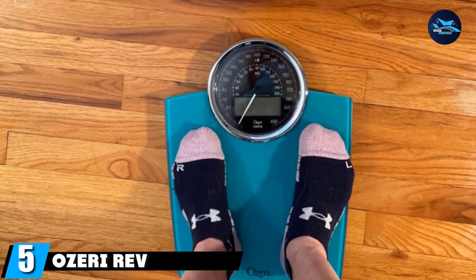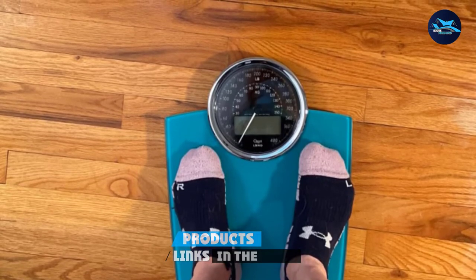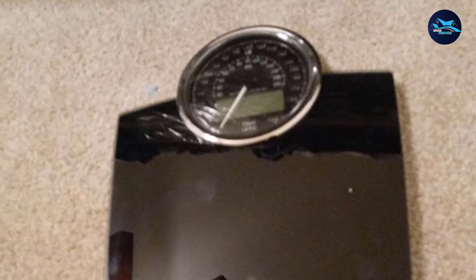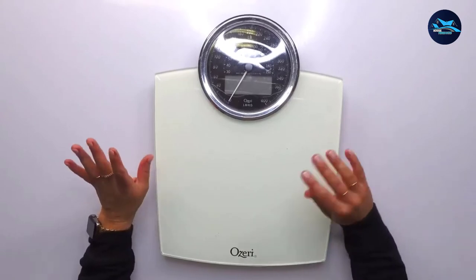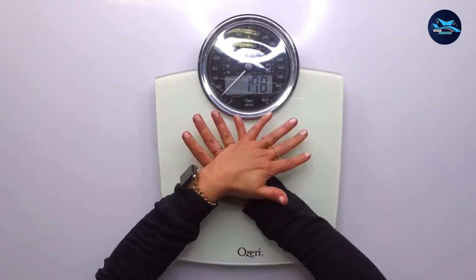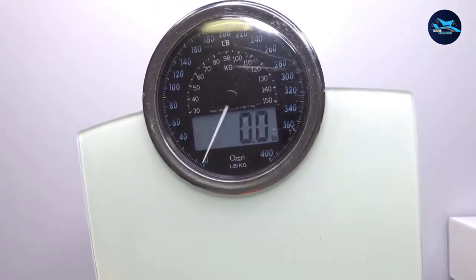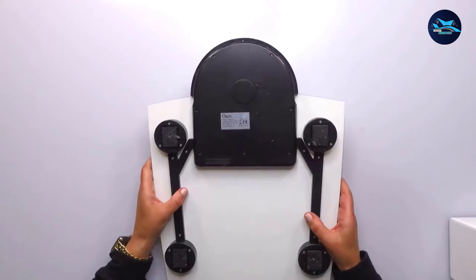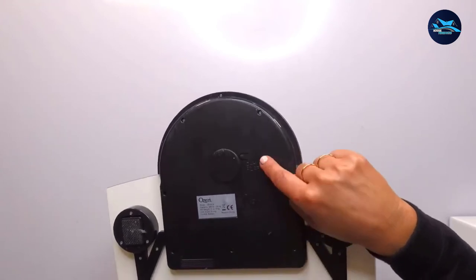The number 5 position is held by the Osri Rev Bathroom Scale. For those looking for something that does more, this bathroom scale is a dream come true. Along with an analog scale, this model is equipped with a digital scale tool for enhanced accuracy. Composed of stainless steel, it features a large dial size of 5.5 inches. The analog and digital scales are synchronized to provide weight values at once — digital in kilograms, analog in pounds — with a maximum capacity of 400 pounds.